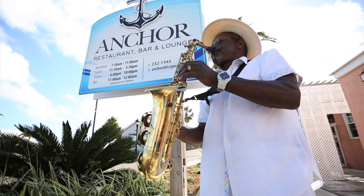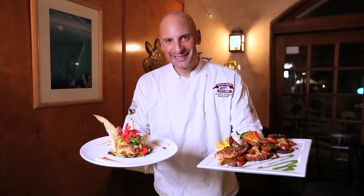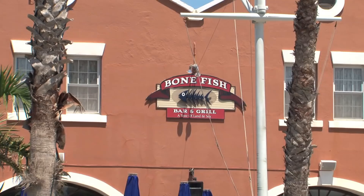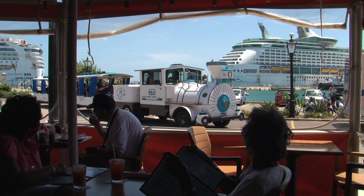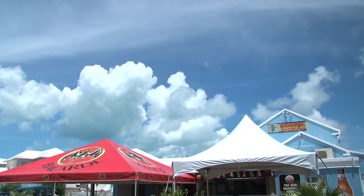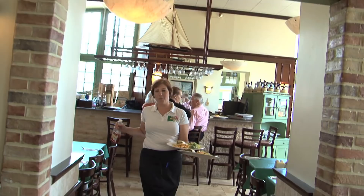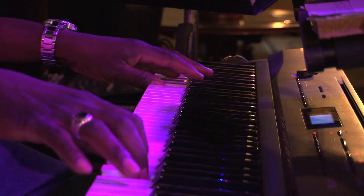If you want to eat where the locals eat, choose the Anchor Restaurant — its fish sandwiches are legendary among Bermudians. The Bonefish Bar and Grill has an award-winning chef and a fabulous patio with stunning views. The family-style restaurant Cafe Amici serves delicious pasta and other Italian favorites. And for fresh-caught fish and other local dishes, try Woody's. Some of the restaurants even offer afternoon entertainment.